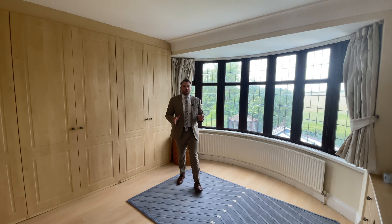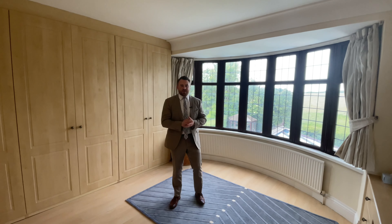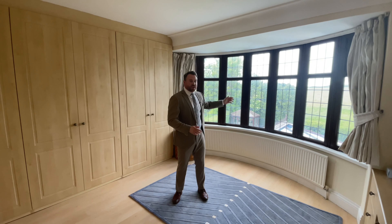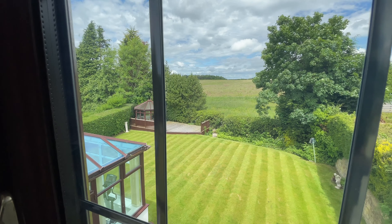Upstairs, this family home offers four really generous double bedrooms, each of which has fitted wardrobes, and two of them enjoy this fabulous long-reaching green view.